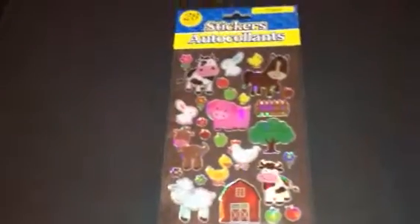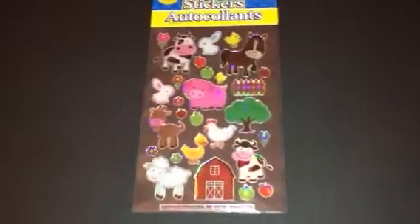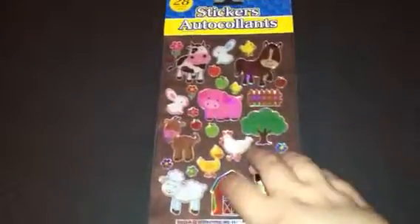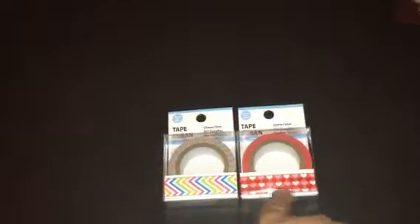The first thing I'm going to show you guys is these cute stickers that I got for my planner. They're just cute farm animals with the barn. And then I found these two washi tapes I don't have yet — squiggly lines and Valentine hearts.